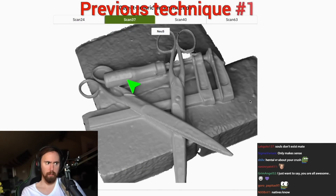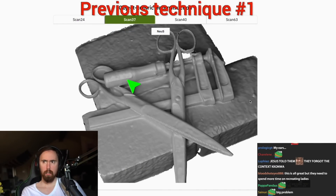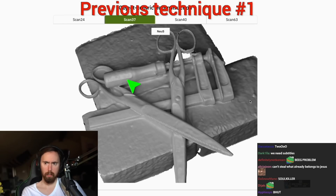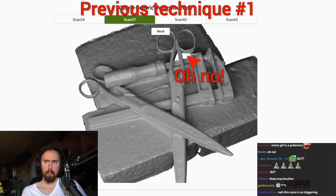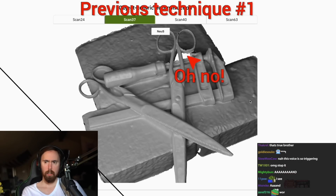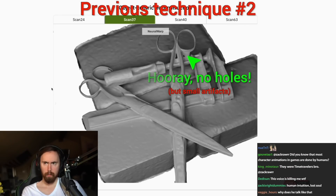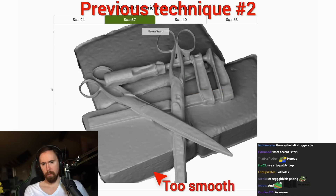Why is that? Well, with previous techniques we can choose from two different problems. One, we get intricate details in the virtual version of the scene, but with that we also get holes and other troubles. Or, if the holes are not acceptable, that is also fine, however then the fine details are gone.